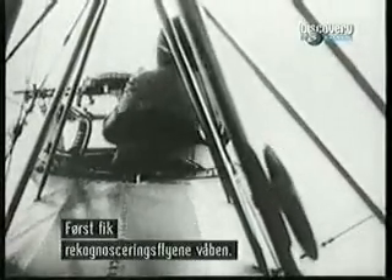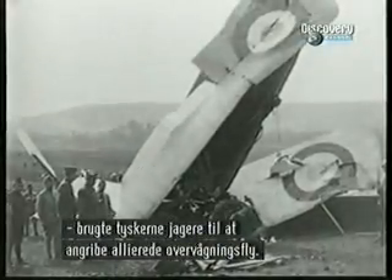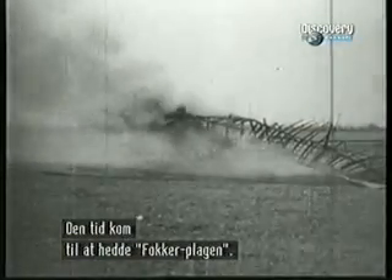At first, slow-moving observation planes carried weapons. Then, from the autumn of 1915 to spring 1916, German pilots used armed aircraft more deliberately to attack French and British observation planes in a period that became known as the Fokker Scourge.